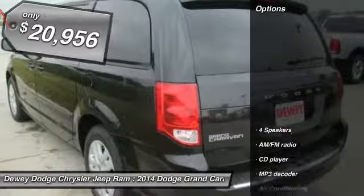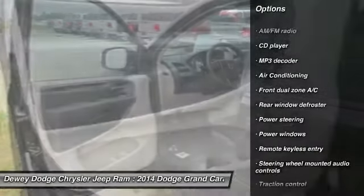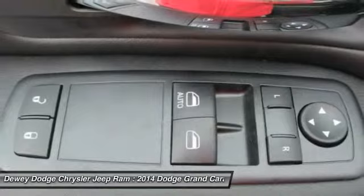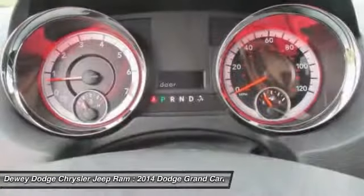Here are some of this vehicle's great options: traction control, dual airbags, air conditioning, front power steering, four-wheel disc brakes, electronic stability control, power windows, rear window defroster, CD player, trip computer.